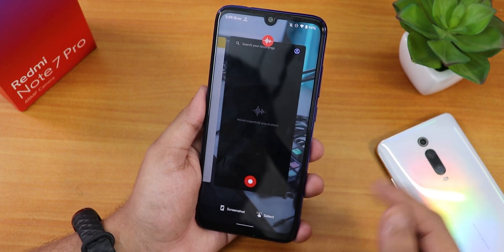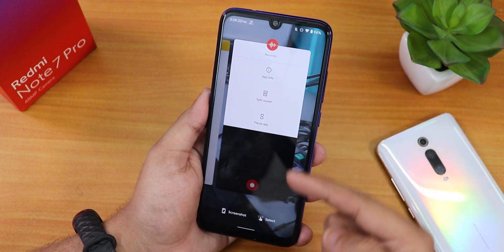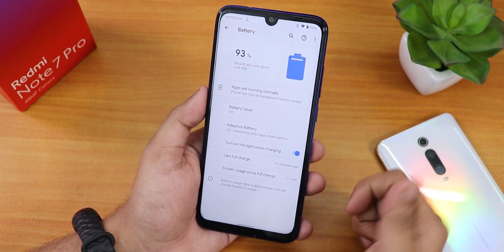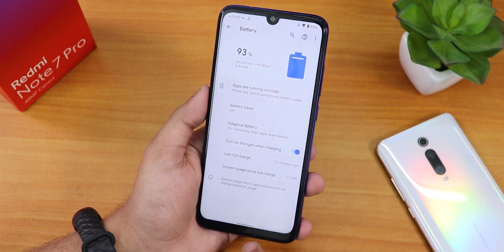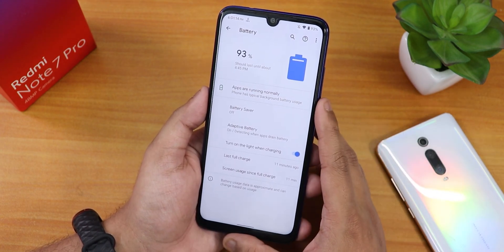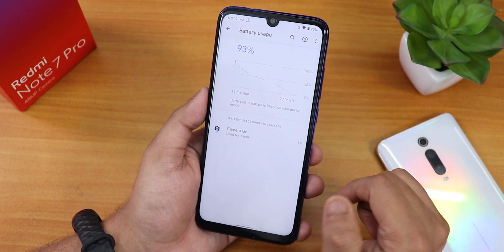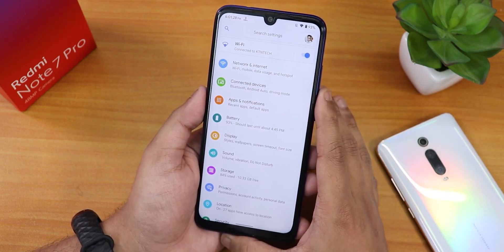The recents panel has a screenshot and selection option, and you can go to split screen mode from here. In battery settings we have last full charge info, screen on time, turn on light when charging for the notification LED at the bottom, and 18W fast charging is working fine. Adaptive battery and battery saver mode are present. Battery life should give you seven to eight hours of screen on time if your battery health is good.